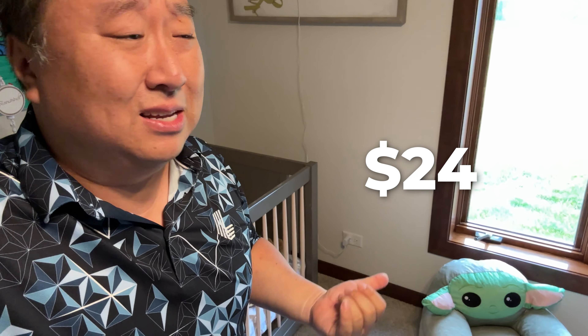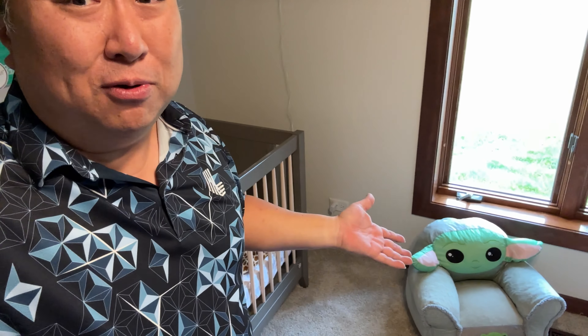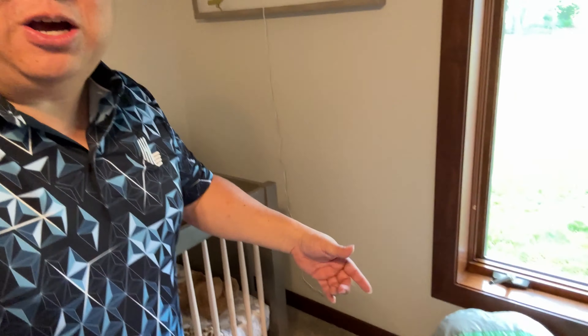If you want to pick this up, I don't know how much it is right now, but I got it for about 24 bucks — that was about 40% cheaper than the other ones I saw which were like 45 dollars. So I think it's a pretty good value. If you want to pick up the Baby Yoda baby chair, I'll put a link to it in the description below. Peter Von Panda out.